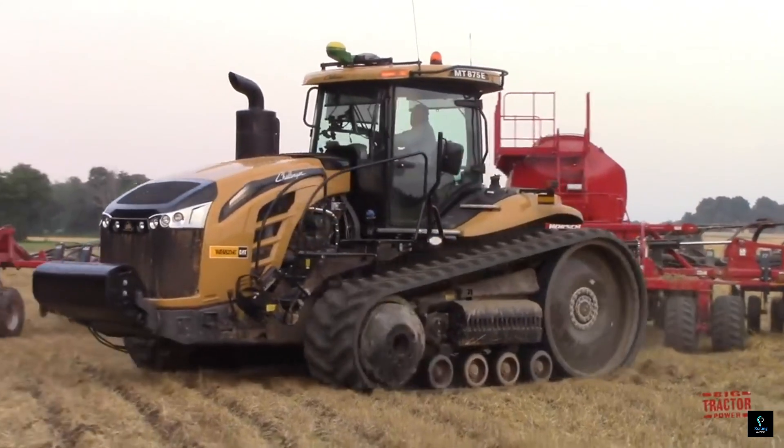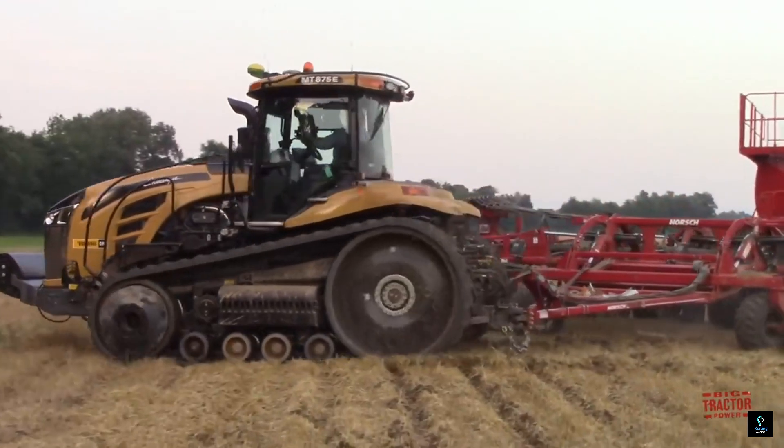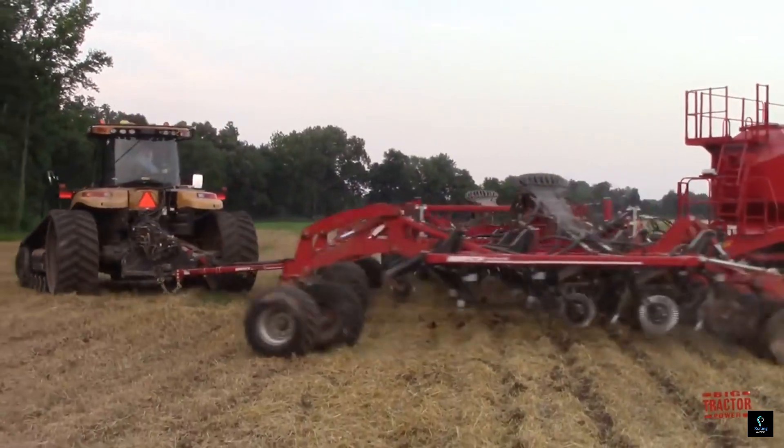Even today, the Big Bud 747 continues to be a working tractor, a testament to its enduring design and unmatched capabilities.